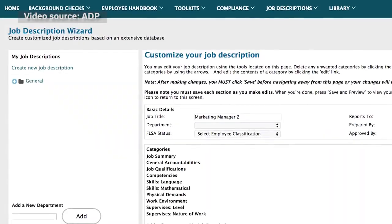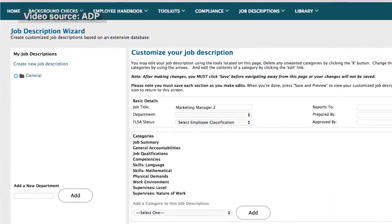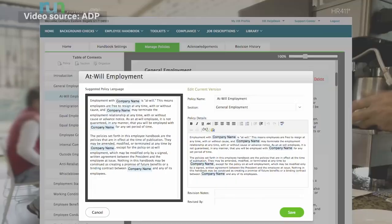And Complete Payroll plus HR, the most robust RUN package, which includes applicant tracking and background check functions. You can also purchase add-on services for any RUN package to handle benefits administration and employee scheduling.